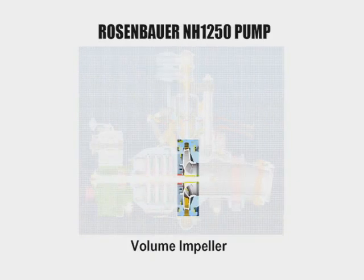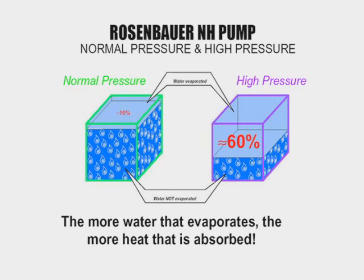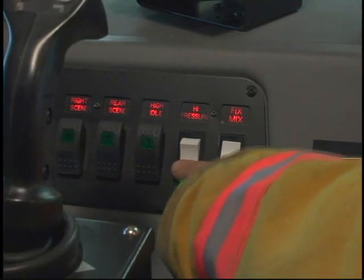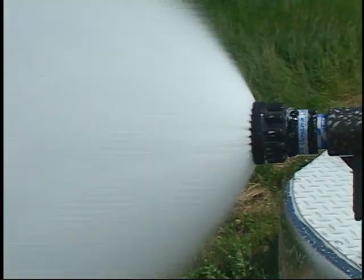Rosenbauer's exclusive design features multiple impellers on a common shaft for fewer moving parts. The high-pressure stage design takes a portion of the normal pressure discharge and increases pressure through each stage. Approximately sixty percent more heat is absorbed by fine water fog compared to normal pressure jet spray, resulting in more efficient extinguishing, less water consumption, and minimized water damage. High pressure can be enabled and disabled at any speed, and high-pressure output is instantaneous when activated.